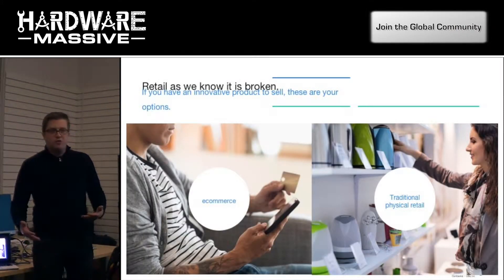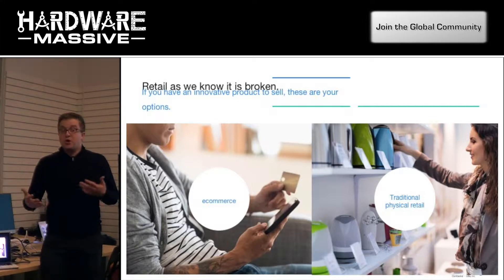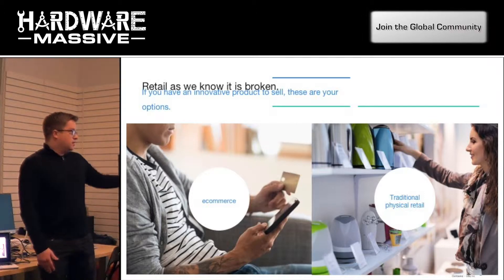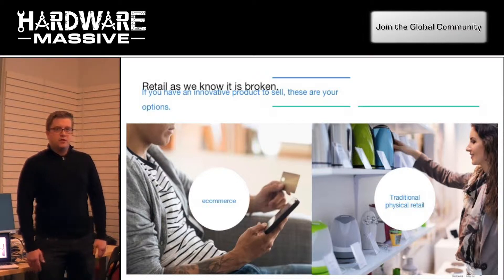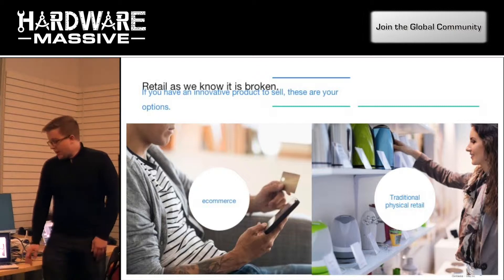Depending on where you got it with different hardware startups, I think we all know retail as it exists today is broken in a lot of ways. There are two options if you make a hardware product: you can sell it online, or you can sell it in traditional physical retail. But there's still a little something missing, especially if you make something that's innovative and requires an in-person interaction.